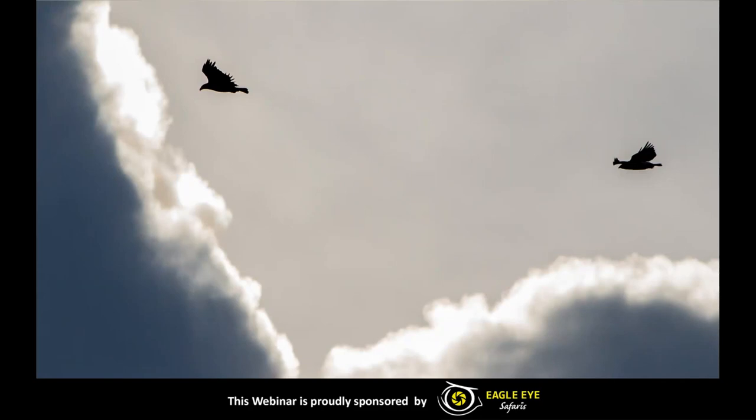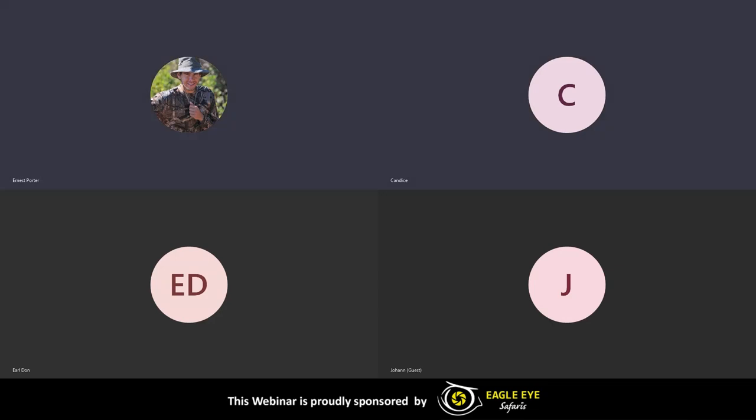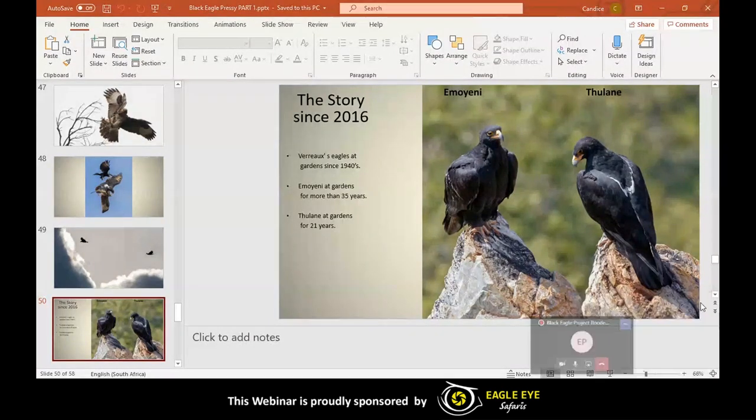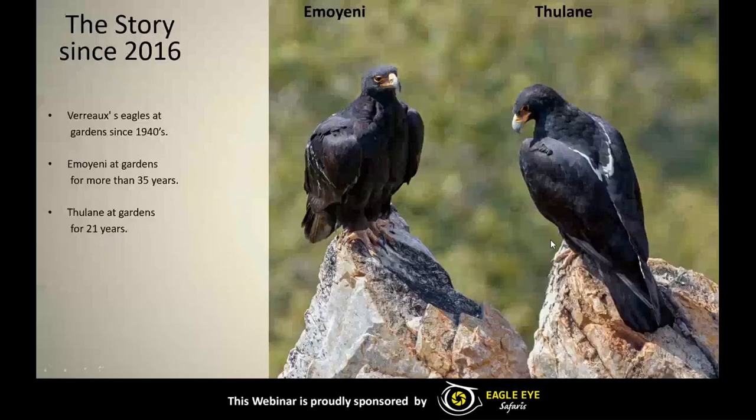So the adults obviously do have more time for themselves, going out for longer periods and doing more cooperative hunting. But they still seem to come back to the botanical garden and roost inside the botanical garden at night. Now what we'll be having a look at is the story since 2016 and what's been happening at the botanical garden since then. Confirmed Black Eagle sightings at the Botanical Gardens go as far back as the 1940s.